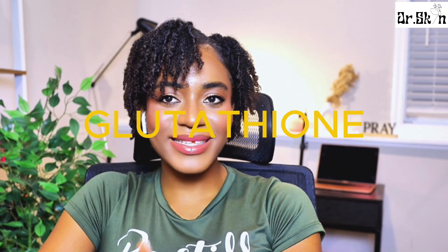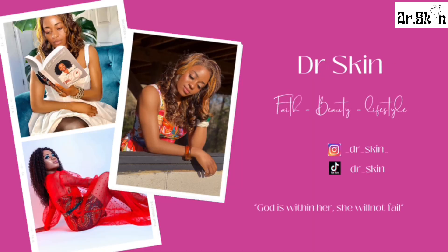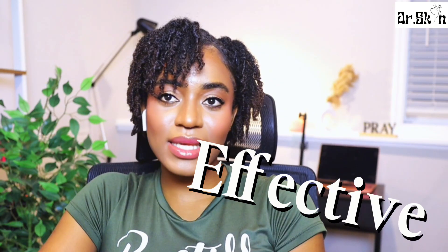New day, new video — we are talking about glutathione. Let's get into it. Hello beloved, welcome back to the channel. If you're new here, I'm Dr. Giselle, your skincare bestie, helping you make safe, healthy, effective skincare and lifestyle choices. Today we're talking about glutathione: what is it, what is it used for, what is its significance in skincare, which one should you choose, and which one should you stay away from?